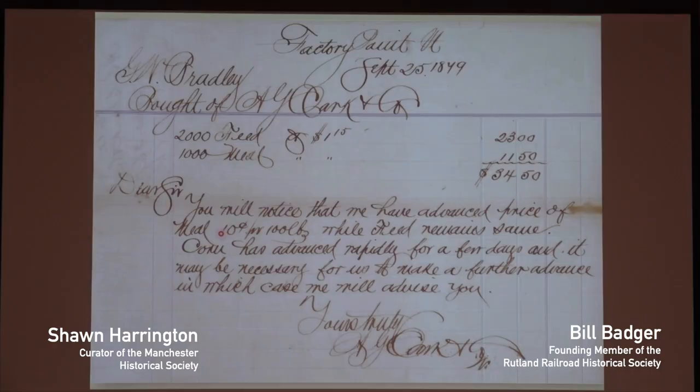One of the things I love about going through the ephemera in the collection is looking at all the old handbills. This one is actually signed by Augustus Clark, Myron's son. It's billed out to the Bradley Mill, who made butter boxes down in the depot — about where Building 7 at R.K. Miles is right now. It says: 'Dear Sir, you will notice that we have advanced the price of meal 10 cents per 100 pounds, while feed remains the same. Corn has advanced rapidly for a few days and it may be necessary for us to make a further advance, in which case we will advise you. Yours truly, Augustus Clark.' Inflation.